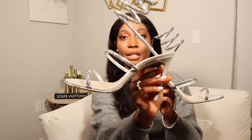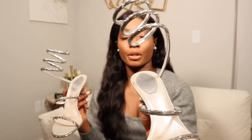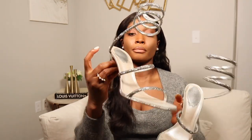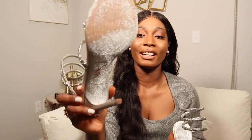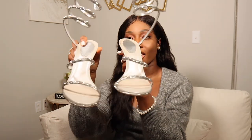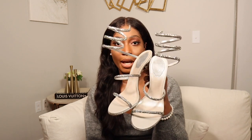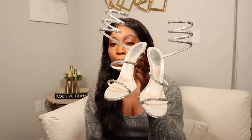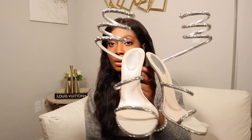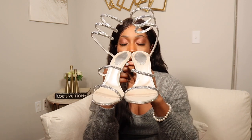First off, here are the shoes. These are a pair of silver sandals from Rene Caovilla. They have, of course, the signature spiral detail. This is what the bottoms look like - they have been worn. These shoes are called the Evening Satin Sandals and this is their Cleo design, which I think is one of their most popular designs from Rene Caovilla.